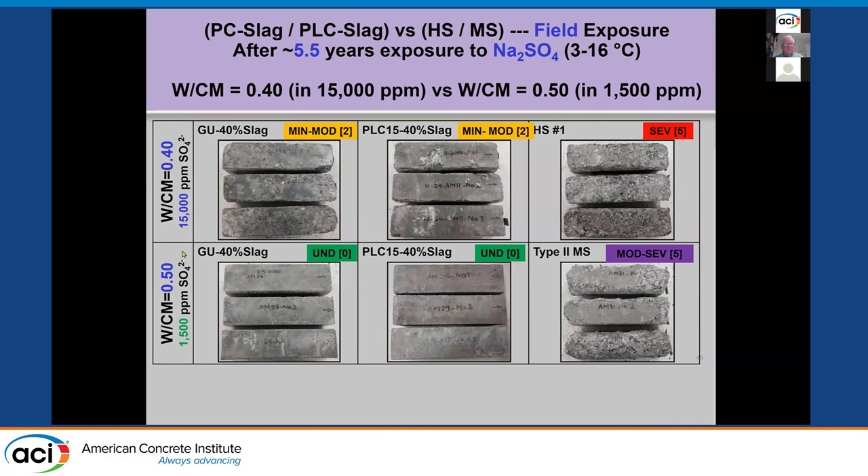At 0.5 water-to-cement ratio in the lower concentration — the moderate sulfate exposure category — the slag Portland and slag-limestone mixes are performing better than a Type 2 moderate-sulfate cement. You can see the Type 2 is pretty severely damaged.